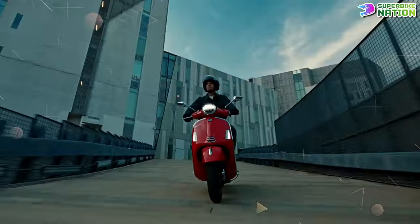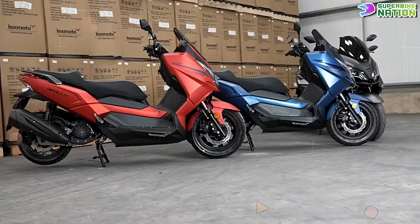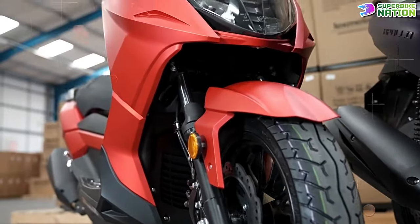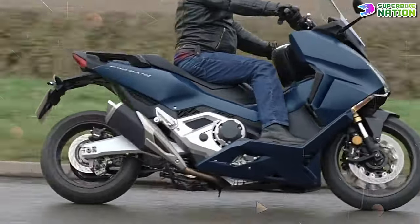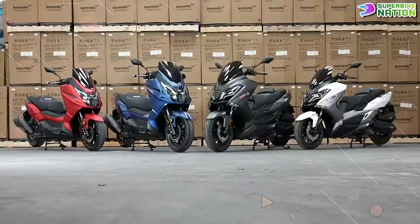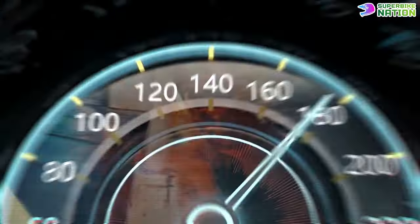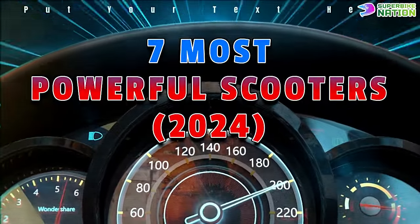Scooters may traditionally be small-capacity commuters, but the rise of the large-capacity, luxury-laden maxi scooter has brought a whole new dimension to the class. These machines offer incredible performance without sacrificing convenience and practicality. Here we explore the seven most powerful scooters that are pushing the boundaries and competing with their motorcycle counterparts.